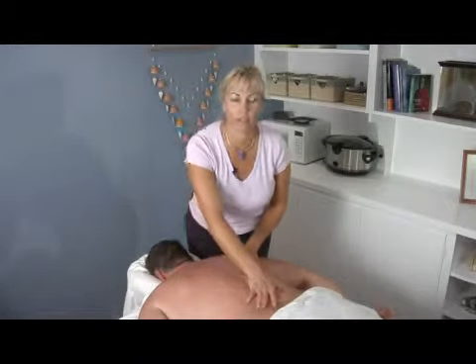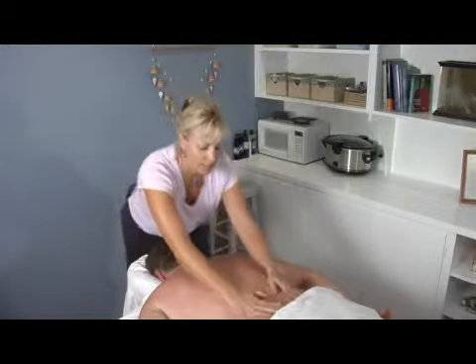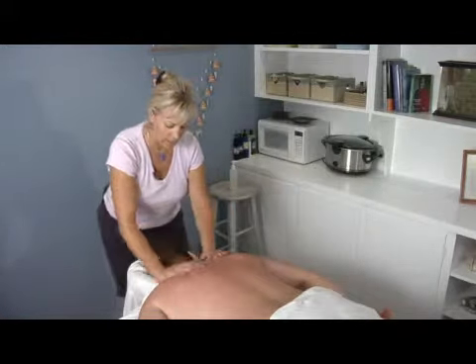Back pain and headache pain are the number one and two reasons why people see a doctor today, and massage can help with both of those in a number of different ways.